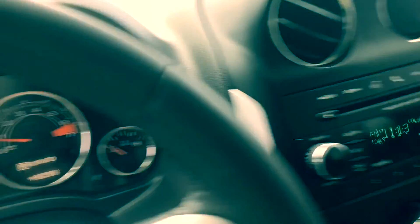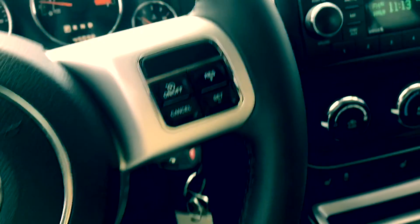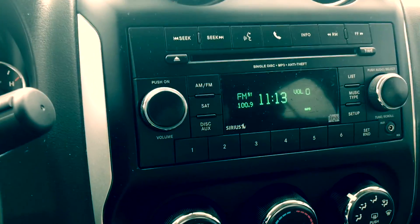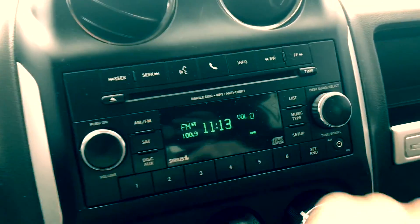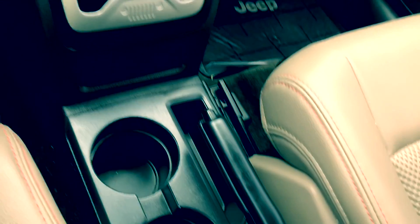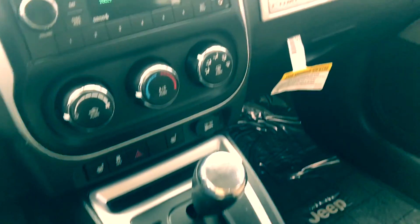Let's look at all the goodies. So this has 49,098 actual miles. You're going to have your Bluetooth, satellite radio, and an auxiliary connectivity cord that you can use as well. You have heated seats, and this is an automatic, 2.0 liter, full wheel drive — absolutely beautiful SUV.